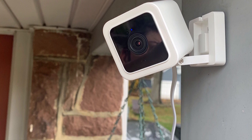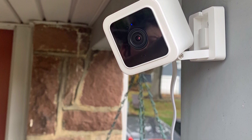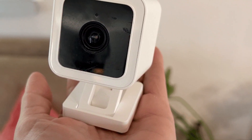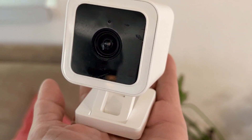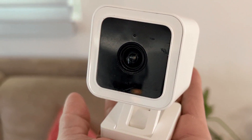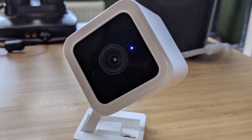Thanks for tuning in to our Best Security Camera Roundup. We hope our in-depth reviews have helped you make an informed decision for your home security needs. If you found this video helpful, don't forget to hit that like button and subscribe for more expert product reviews and tech insights. Stay safe, stay informed!